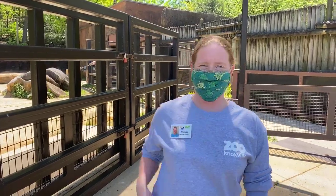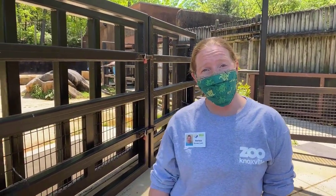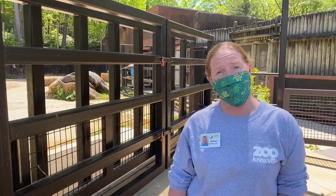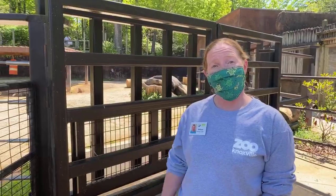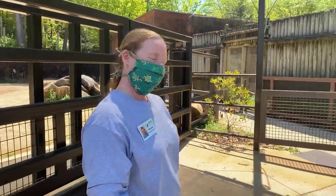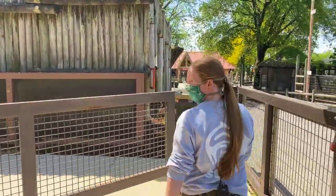Hi, we're here with Melissa. Melissa, tell us what we're going to be seeing today. Hi zoo friends! So we're at the rhino enclosure and we're getting Dolly and Polly, our two female southern white rhinos, up and going. We're calling them over to the side of the yard and we're going to get some paint on them and make some beautiful rhino art. Well, let's follow Melissa over and she'll show us how beautiful rhino art is made.